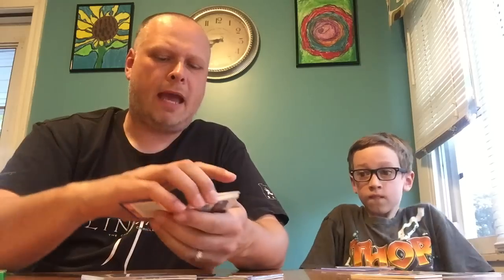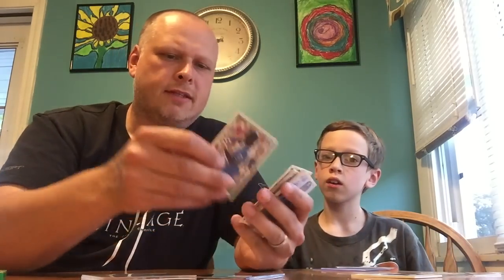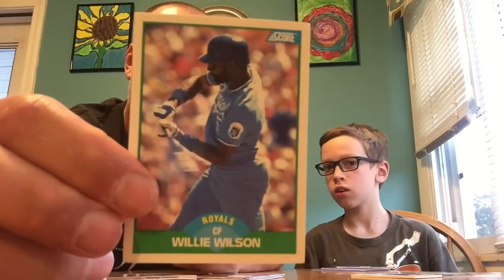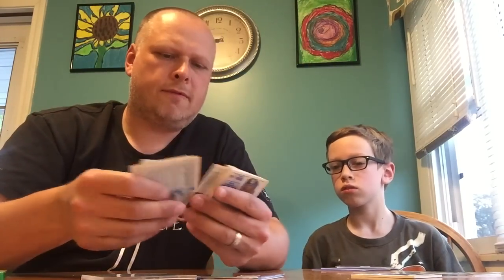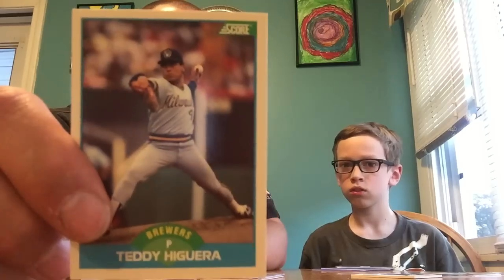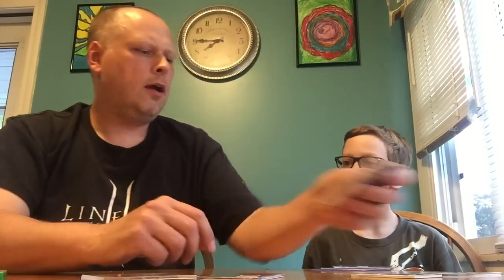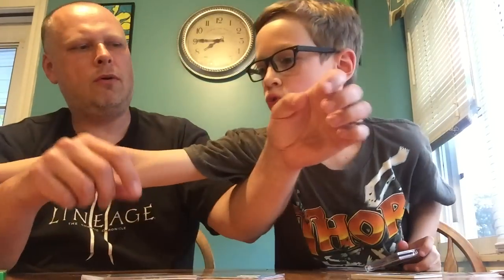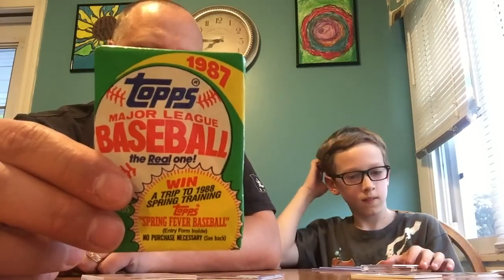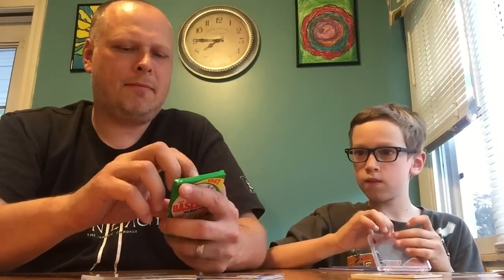They gave away the free packs again. Lucas and Lillian both got some Score. If you haven't seen these, these are the '89 Score. Not the most visually appealing ones, but if you get the right cards, the backs with a different photo and all the information are very cool to read through. And I got myself a pack of 1987 Topps. Back when you got 17 packs.